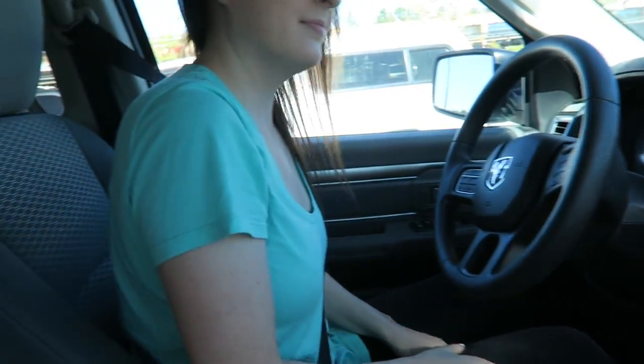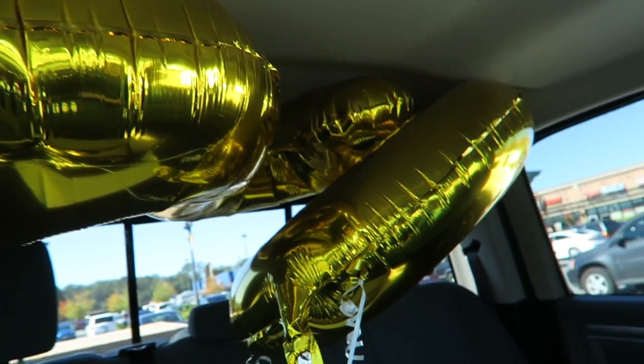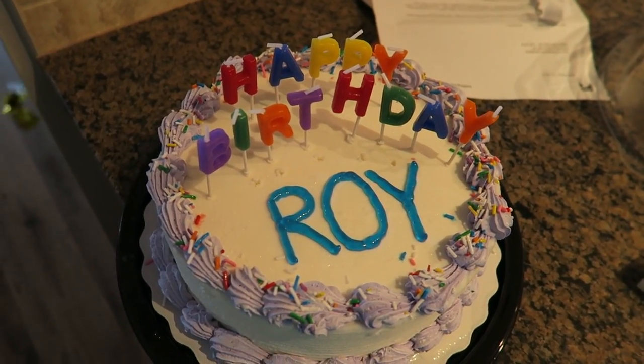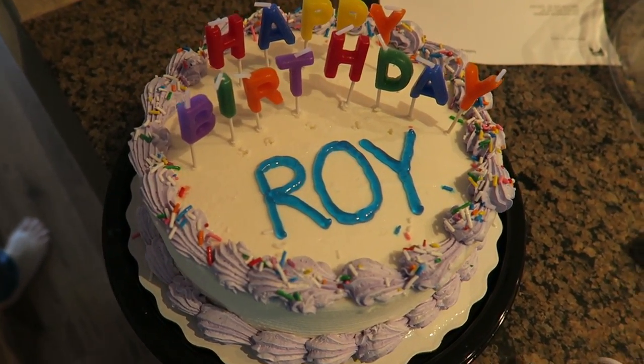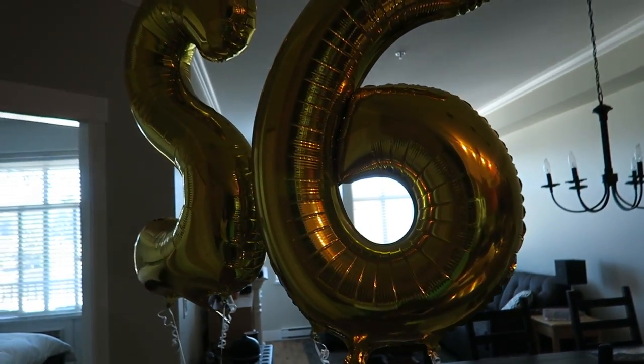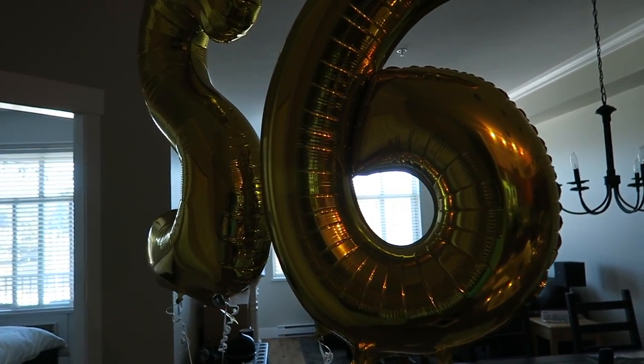So we're back in the truck now. We got a cake from Dairy Queen and we got two balloons that say 26. We're gonna go to Roy's house now. This is the cake I bought my boyfriend — he likes ice cream cake so I got him ice cream cake and then I wrote his name on it. We also got him these balloons. The two is backwards, but he's turning 26.